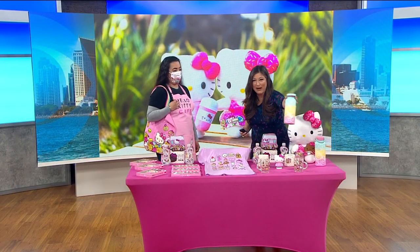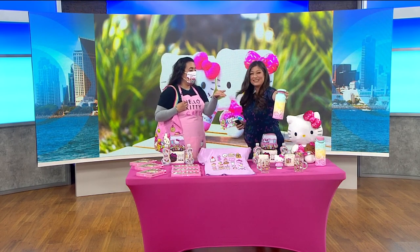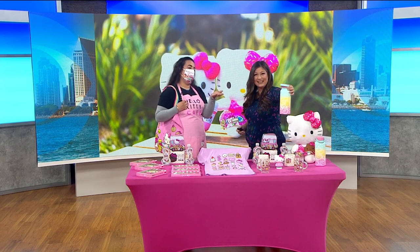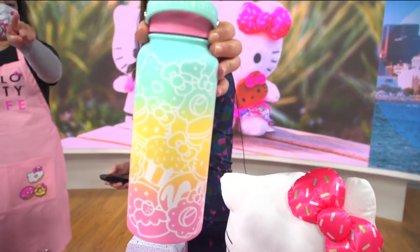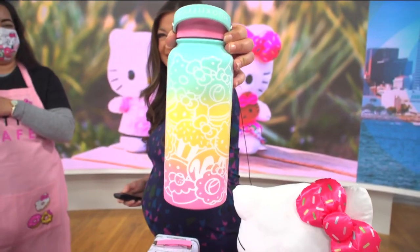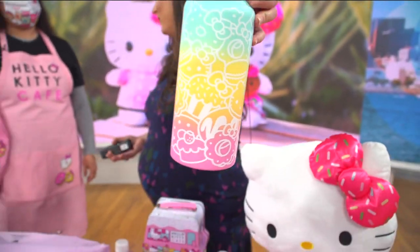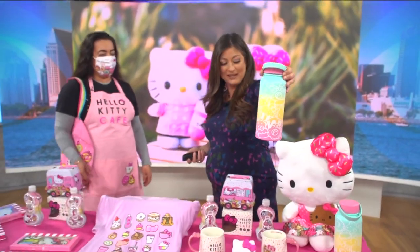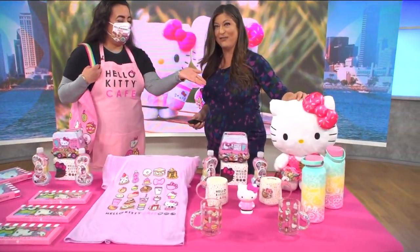The water bottle comes in a beautiful pastel color. This thermal bottle holds cold for up to eight hours and hot for up to six hours. It's a 32-ounce bottle, and they also have an 18-ounce version — perfect if kids want a smaller one. They also have new big fluffy plushie dolls.